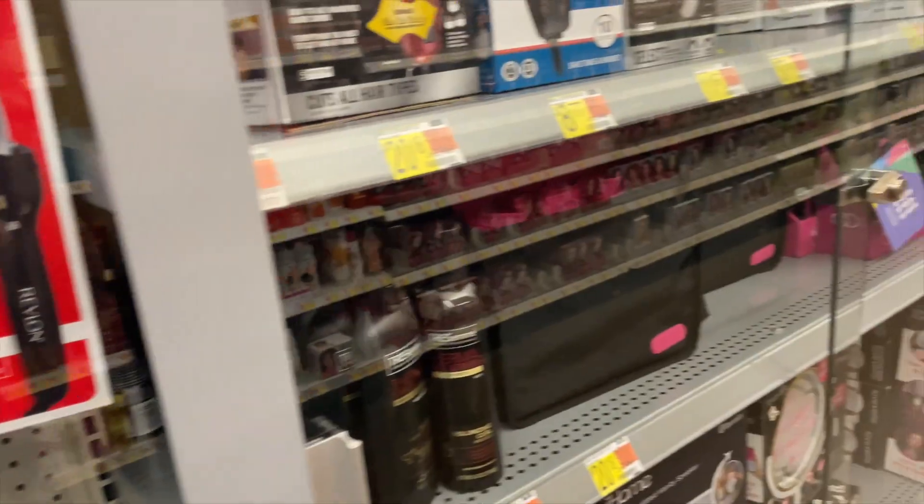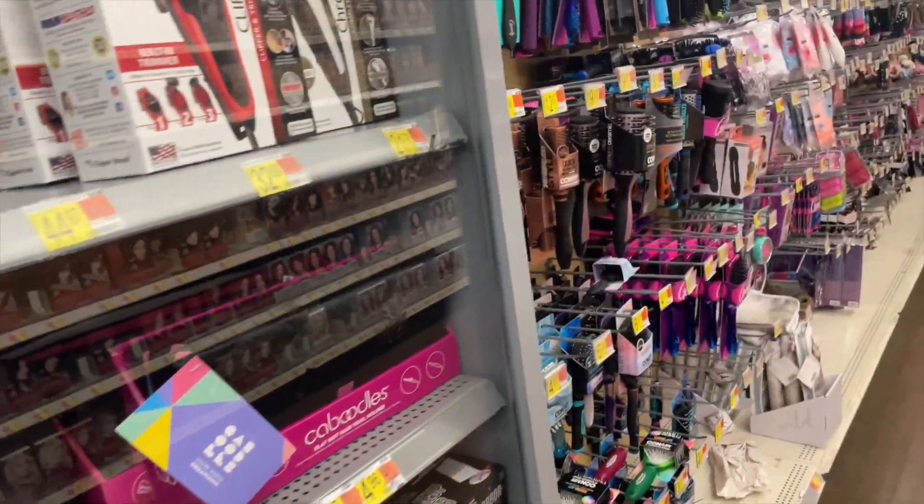What is up YouTube, it's your girl Orlando Coupon Queen and you guessed it, we're at Walmart — my favorite store. I want you guys to check your hair care section because a lot of the tools are actually on clearance. If you guys are local, I'm over here by Deltona, and I did not know